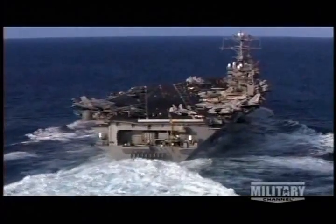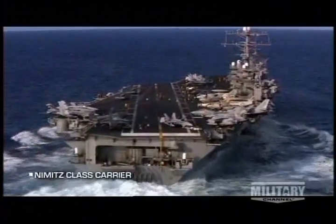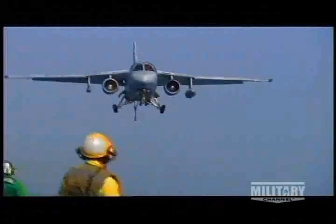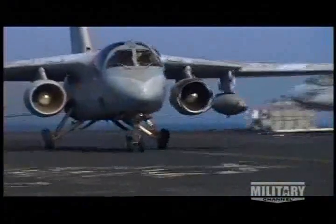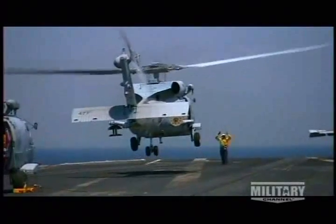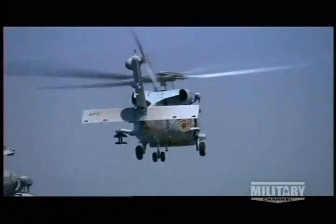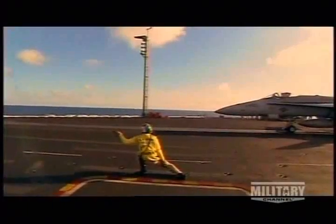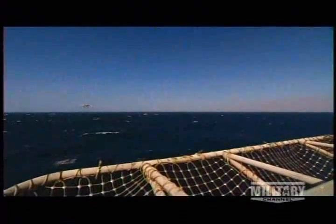A carrier air wing is made up of more than just fighter jets. Each of the 80-plus planes on board carries out a specific task: S-3 Vikings for refueling and sub-hunting, E-2C Hawkeyes for reconnaissance, EA-6B Prowlers for jamming enemy electronics, and HH-60 Seahawk helicopters for shuttling people and materials. All these aircraft, and the carrier itself, are focused on one objective: forward force projection. And the one plane best suited for that role is the F/A-18.